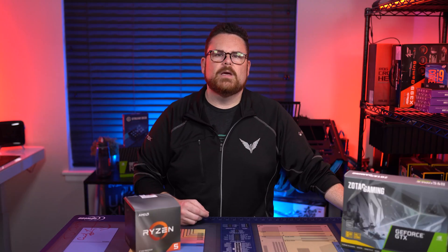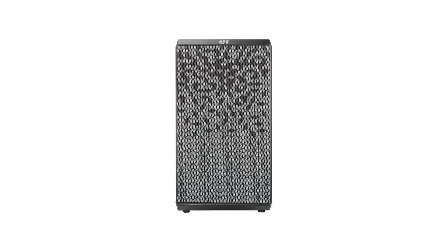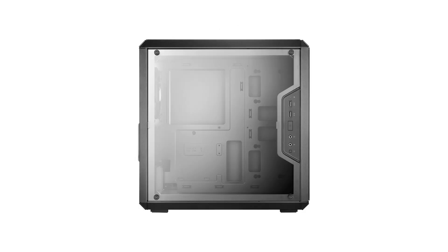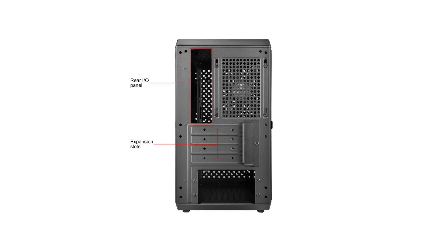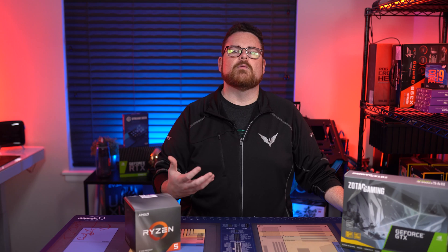Finally, the case — an area I'm always careful about, because you can get a case for $20 but building in it can be brutal. That's why I selected the Cooler Master MasterBox Q300L Micro ATX Tower. Most people recommending builds at this price point have chosen this case, and for good reason. It's a nice, compact case that supports all the components, gives room for a full ATX power supply, supports up to a 240mm AIO, has two USB 3 ports on the front panel, and provides plenty of room for cable management — all at $49.